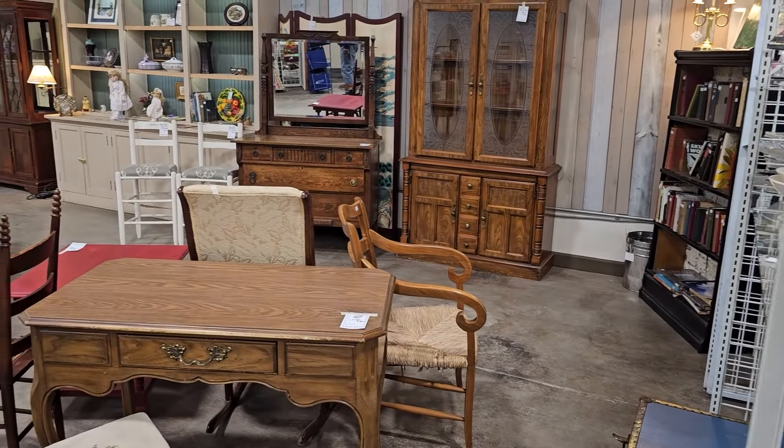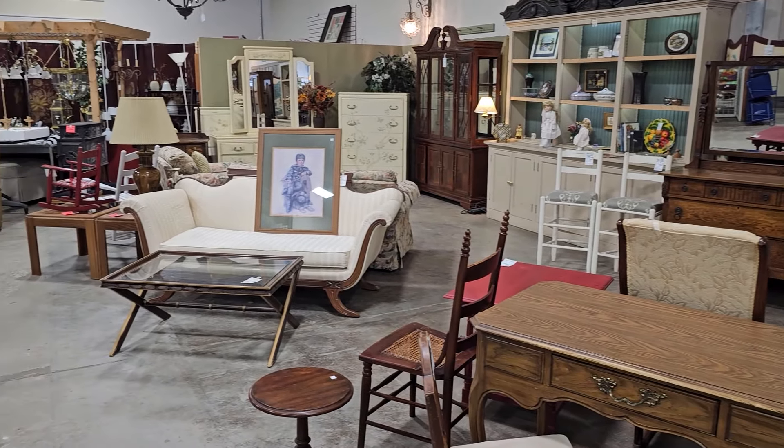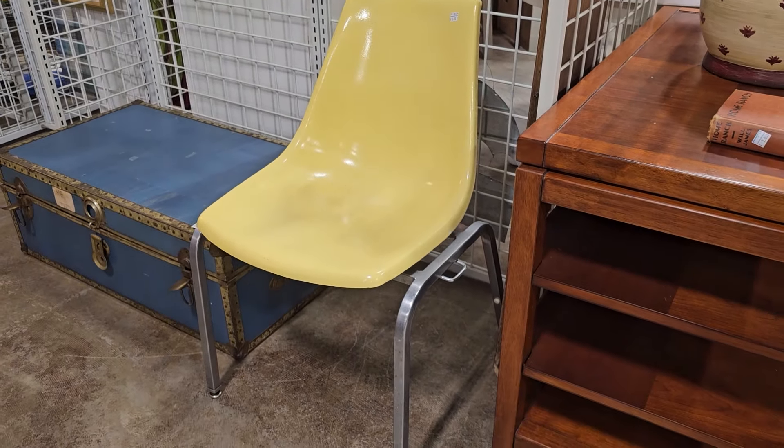We're going to go back into the antiques and unique section — y'all know it's my favorite part of the store. This is an amazing find: if this is a true Herman Miller chair, this is a retro fiberglass 1950s chair. They've got it here for $10. These are highly collectible — hundreds and hundreds of dollars online.